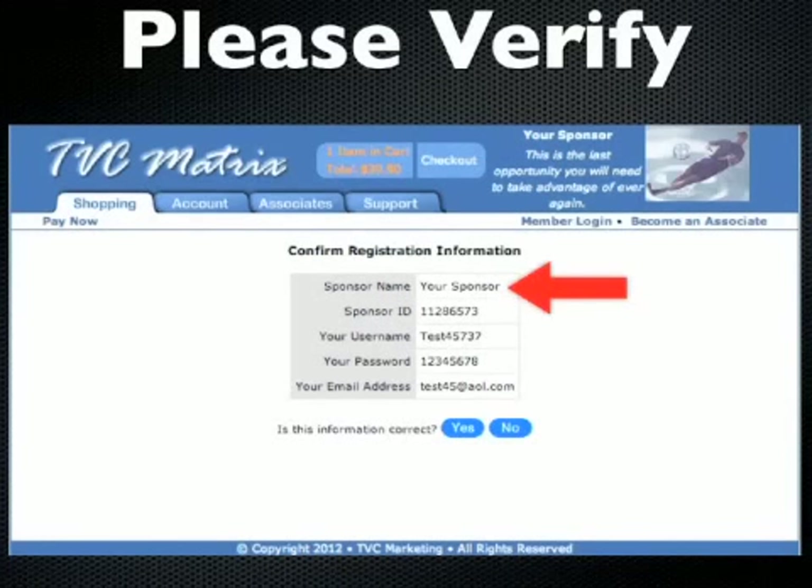You'll also see the username, password, and email address that you entered in those fields as well. If everything looks fine, just go ahead and hit the yes button and that'll take you to the payment page. You'll see this page in the middle part of going through the process of actually enrolling — I think it's like the second or third page once you start. Once you get here, very important: make sure the person that you're enrolling under has their name appearing where it says sponsor name.